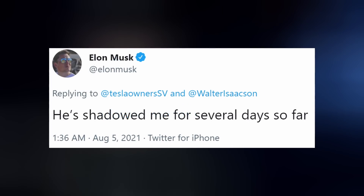Elon announced that Walter Isaacson is writing his biography and is currently shadowing Musk, having been doing so for several days. Now somebody just needs to start a petition to have Elon narrate the audiobook.